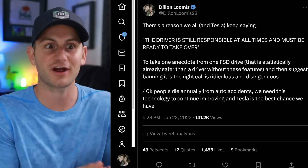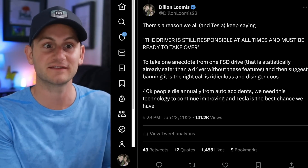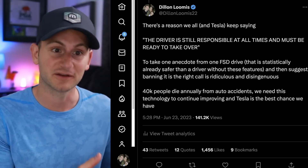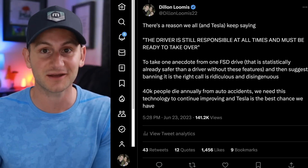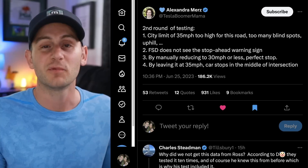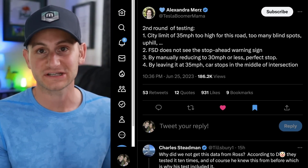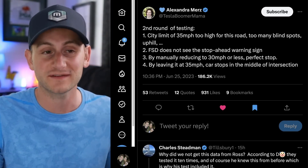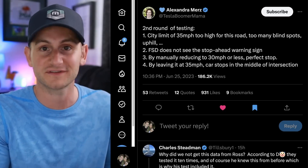Dan O'Dowd is not trying to understand the system — he's trying to get a video just like that so he can smear Tesla and their FSD beta, because remember, he has a directly competing company, Green Hills Software. The most likely outcome here is unfortunately that clip is going to circulate through the news for another few weeks, but then most likely things will proceed as normal.